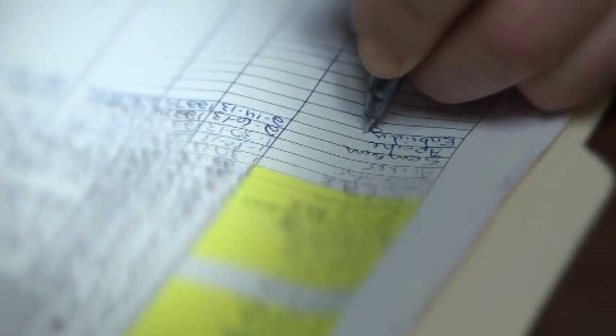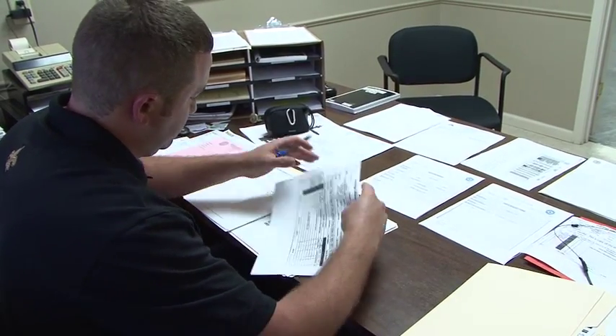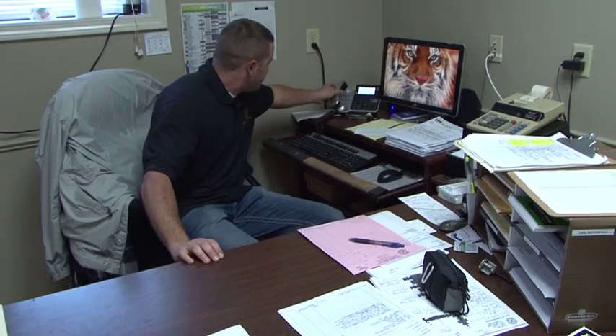Of particular benefit to our customers is the meticulous records kept on every valve on a tree. Chart recordings, photographs, and detailed maintenance records create an audit trail with traceability. These electronic well files are available to customers or third-party inspectors with a simple click of the mouse.